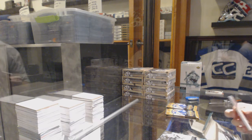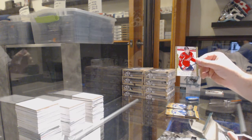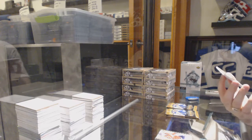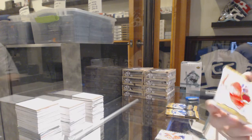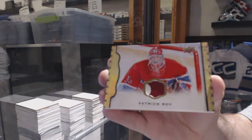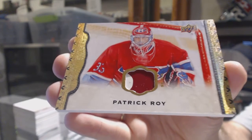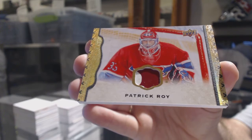I always remember trying to bug my dad to get Be A Player Signature Series, and he thought 10 bucks a pack was outrageous. Kuznetsov rookie for the Capitals, and a very nice 11 of 25 black border stick piece — Patrick Kane, number 25. That is sexy.